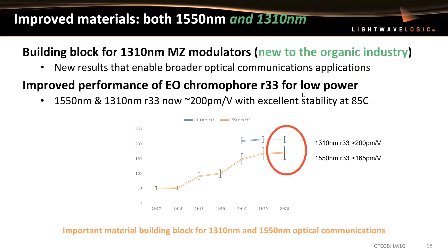Some of our latest results — going back to the title of this talk. Historically, polymers have been working in the 1550 nanometer regime, and there are very few if any papers on 1310. But this year we showed some really nice performance of R33 values at 1310 nanometer. So now our polymer platform is not only 1550, but can also address the 1310 wavelength regime — an important material building block that gives us broader optical communications applications for high speed and low power.